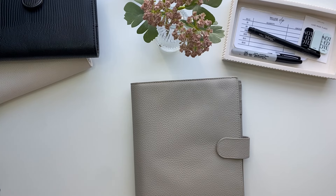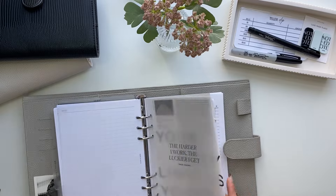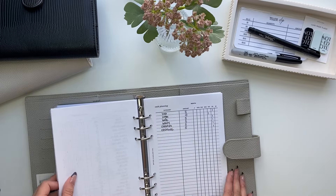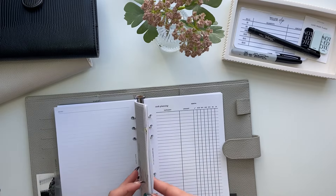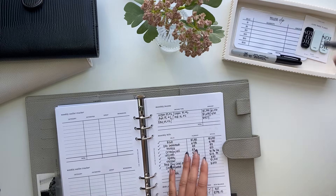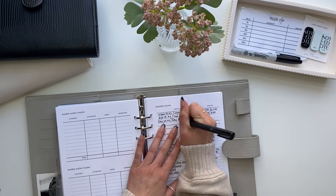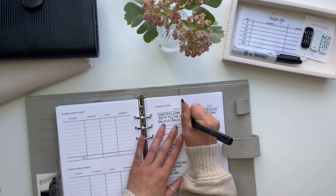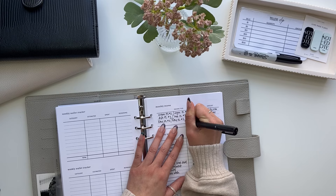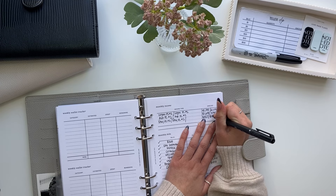Hi everyone, welcome back to my channel. Today's video is a budget with me and today I will be budgeting my Etsy paycheck. So let's go ahead and get started. We're going to start on the monthly income section so I can write in the amount. This is my second one for this month, so we will be budgeting $588.